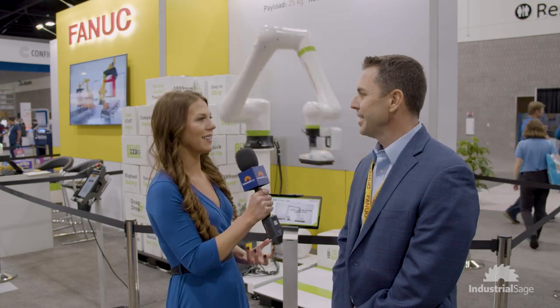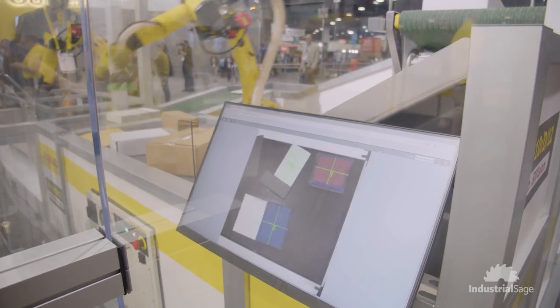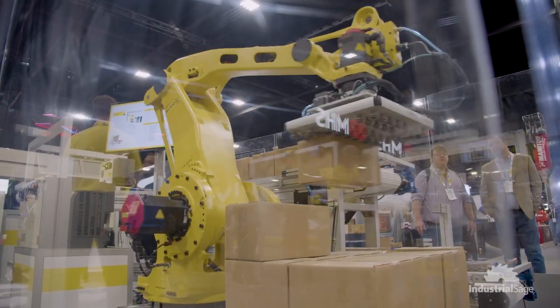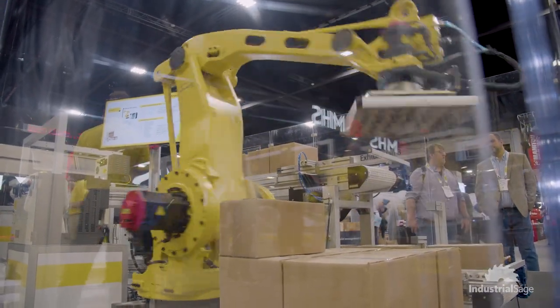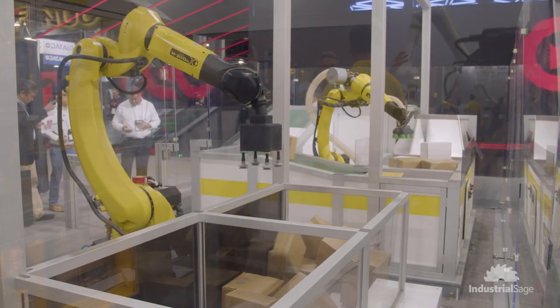So what are you showcasing here? We're showcasing a bunch of warehouse and logistic solutions — and obviously that's the show we're at. FANUC covers from induction to each pick; we're doing both depal and palletizing, and we also have some kitting and each picking going on as well.